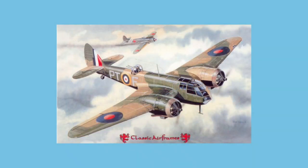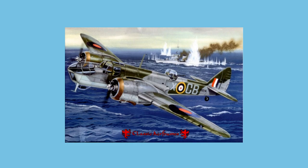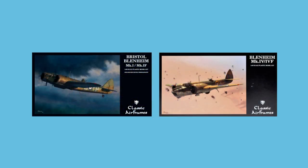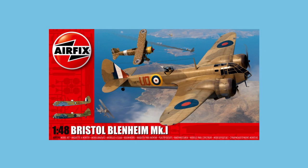On to 1/48th scale: Classic Airframes released a tooling in 2000 of the Mark I, following it with the Mark IV and, as far as I can tell uniquely, the Mark V in 2001. The Mark I and Mark IV got new decal releases in 2014 and 2015 respectively. FX released their own 1/48th scale kit of the Mark I in 2018, with a new decal release in 2020. Sadly, the fuselage design doesn't seem to include an easy transfer to a Mark V, unlike the 1/72nd scale kit.